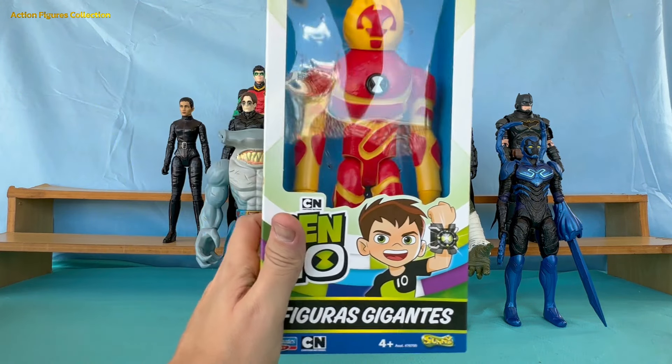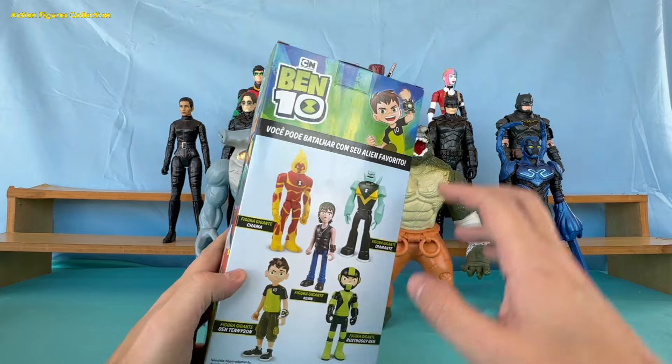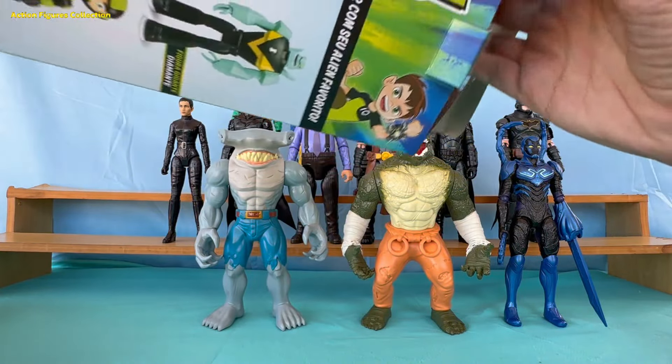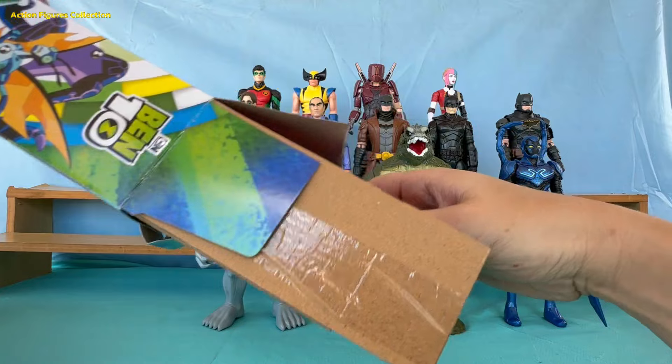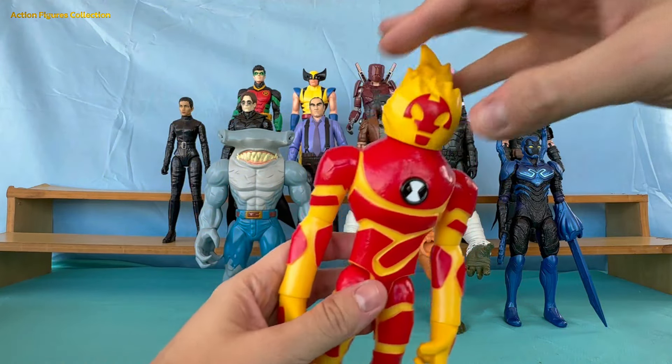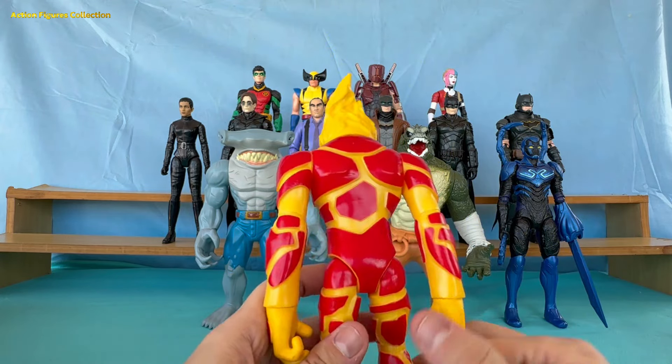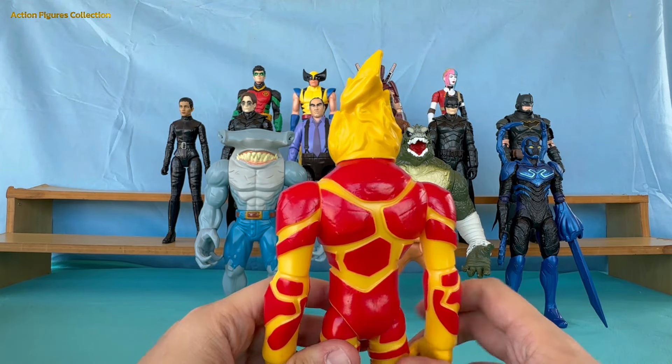Let's heat things up with Heat Blast from Ben 10. This figure captures Heat Blast in all his fiery glory, with vibrant flame-like details and a pose that looks like he's ready to launch a fireball. Be careful not to burn your dinner while watching!